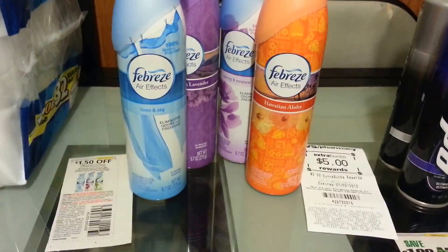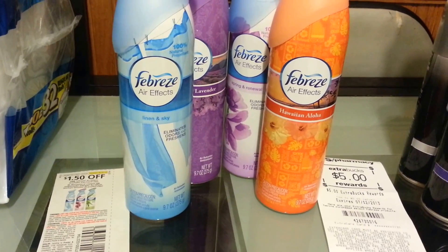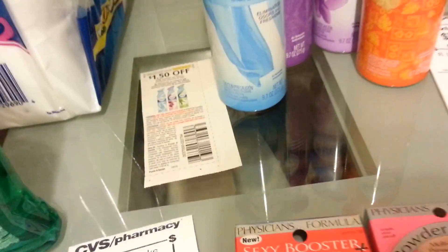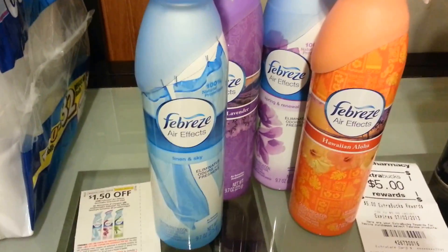Febreze this week: spend $15, get back $5. These are $3.79 at my store. I picked out four and used four of these coupons from the Red Plum, May 19th. My total was $9.16 and I got back $5. This is also going to my Saving Star account.